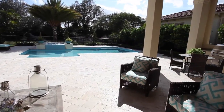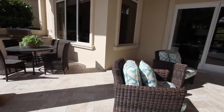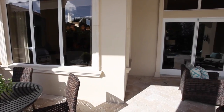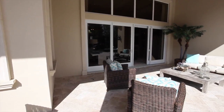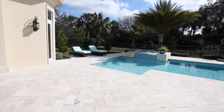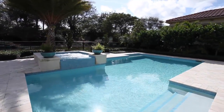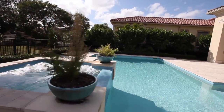Entertain guests on this wonderful patio, surrounded with lush foliage and tropical palm trees and modern-style amenities. This custom pool and spa is paradise.